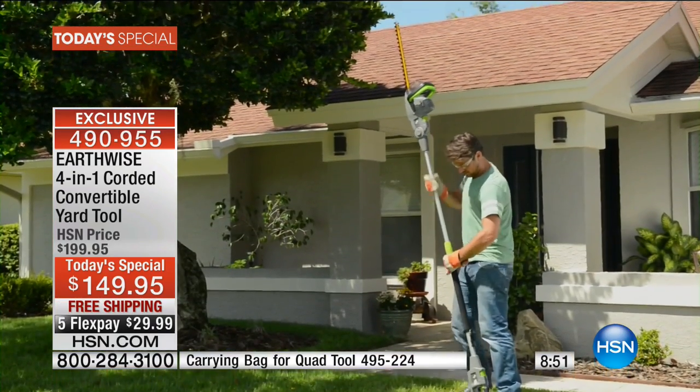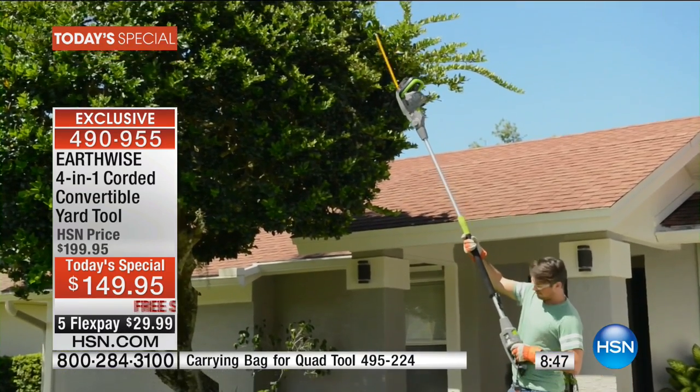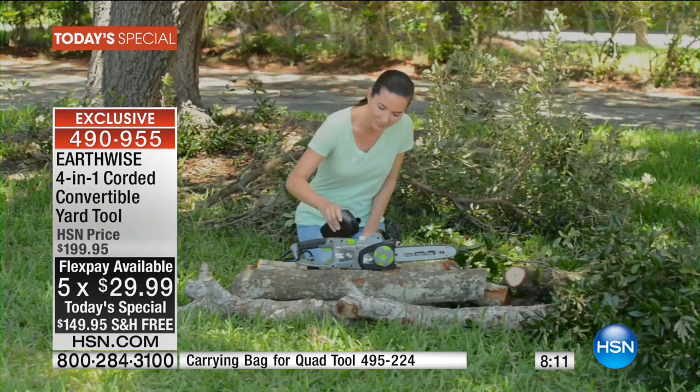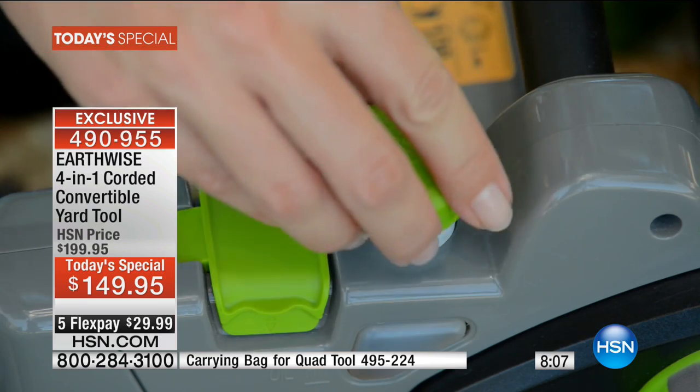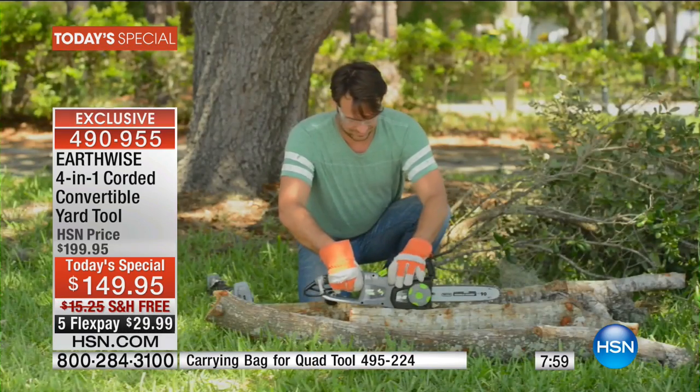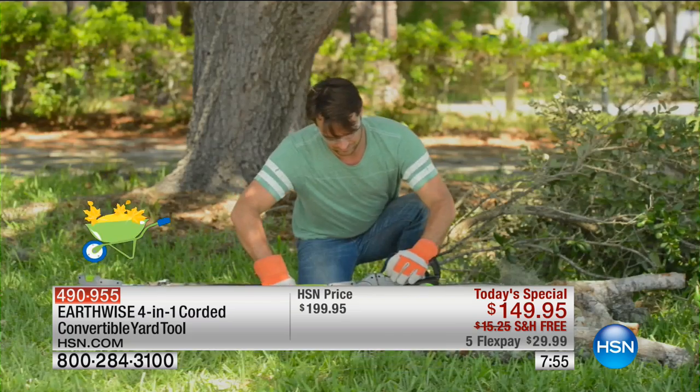It is adjustable by three different positions because branches just don't grow straight — they grow here, there, and everywhere, over the car, into the eaves, over the garage. Now you can go ahead and trim it. What about the ferns, the bushes, the hedges around the home? $149 — don't do a price compare. If you went and bought these individually: hedge trimmer about $30–$40, chainsaw about $70, the pole extended trimmer and pole extended chainsaw another $70 each. Here at HSN, four in one in a choice of colors — your flex pay is less than $30.